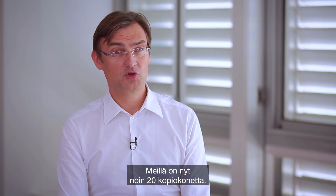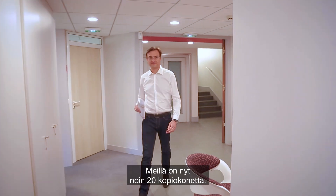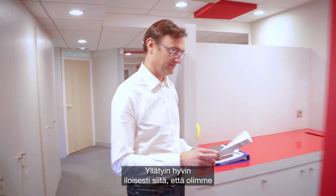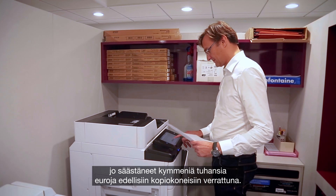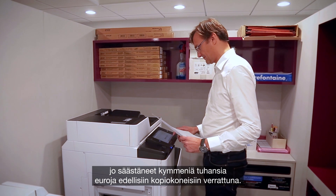Today we have a dozen photocopiers deployed. I was very happy because I realized that we were already saving tens of thousands of euros compared to our old photocopiers.